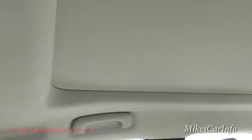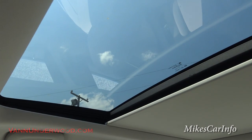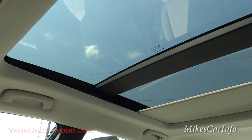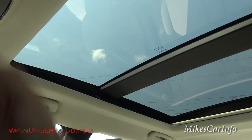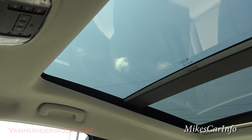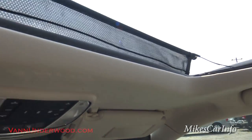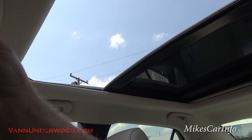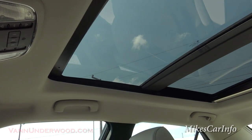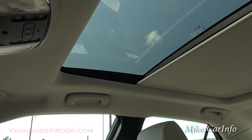Panoramic dual pane sunroof — it's huge. I'm going to go ahead and open up the shade. The back part is fixed but the front part you can actually open. I'll vent it like that and close it, or I can open it up. You can see it has this little air turbulence deflector to keep the air from being too turbulent. And then you can close it up — it's really easy to use. If you just don't want any light shining in, you can close the shade all the way up and it completely blocks 100% of the light from coming in the vehicle.